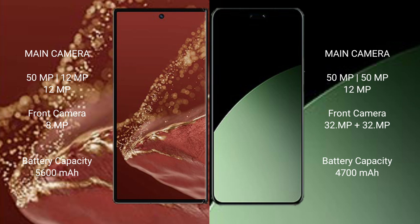The Huawei Mate XT Ultimate has a 5600mAh battery with 66W fast charging support. The Xiaomi 14 SEV has a 4700mAh battery with 67W fast charging support.